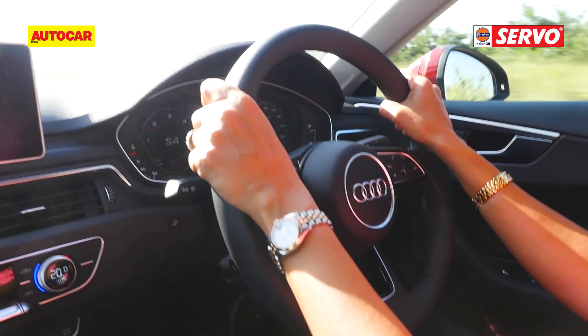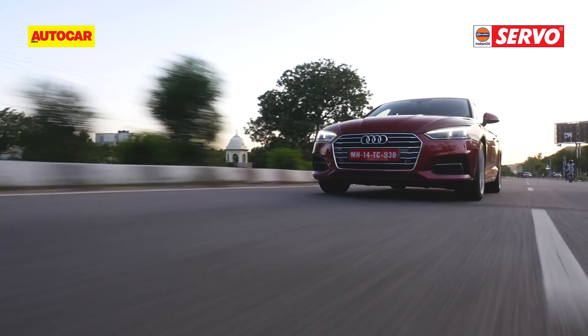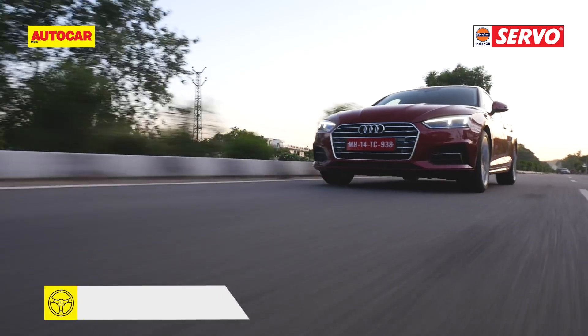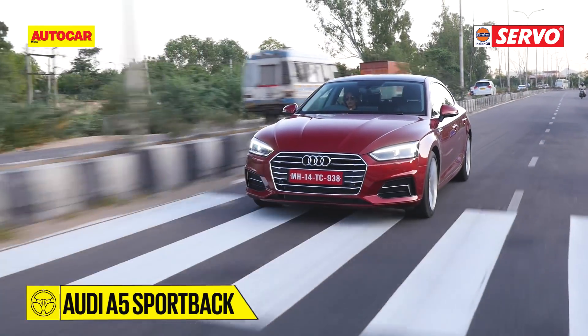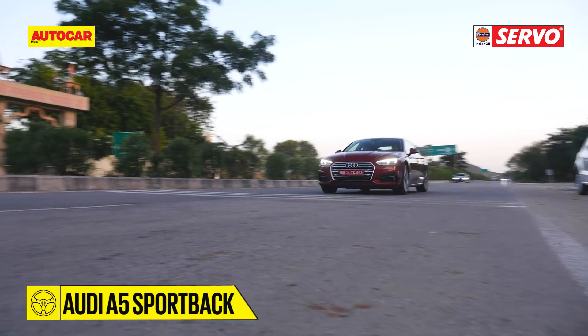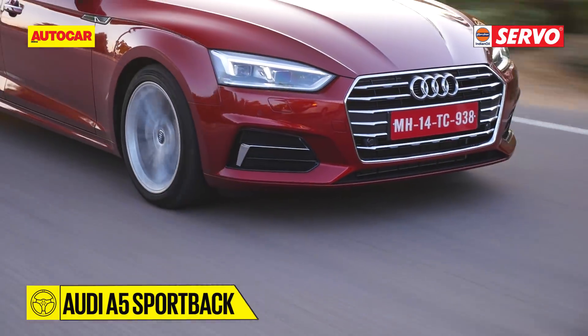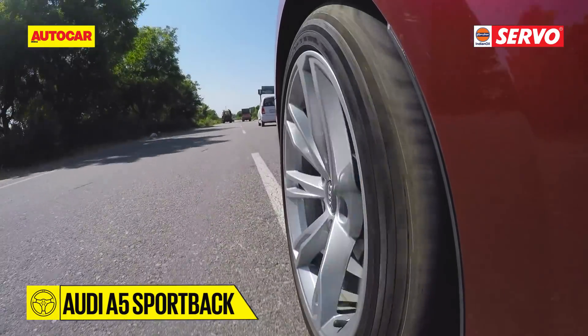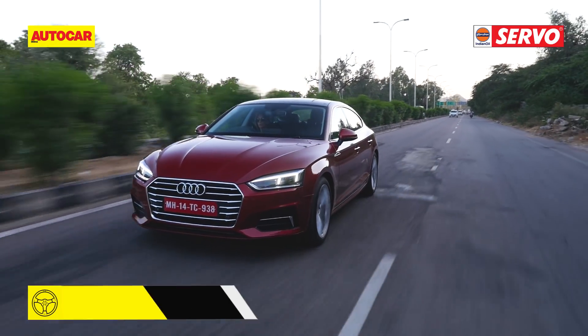There are different driving modes and when you switch to dynamic and adopt a more sporty driving style, throttle response gets better and shifts faster, though it doesn't really hold a gear and the 4,500rpm red line seems to come up soon. However, there are paddle shifters and Tiptronic to keep you engaged. Overall, the A5's engine does a really good job.